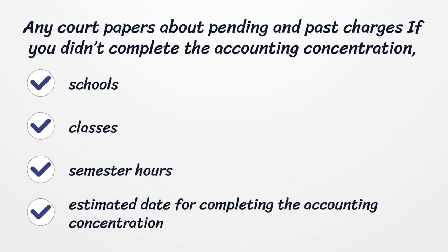If you didn't complete the accounting concentration, provide a list of schools, classes, semester hours, and the estimated date for completing the accounting concentration.